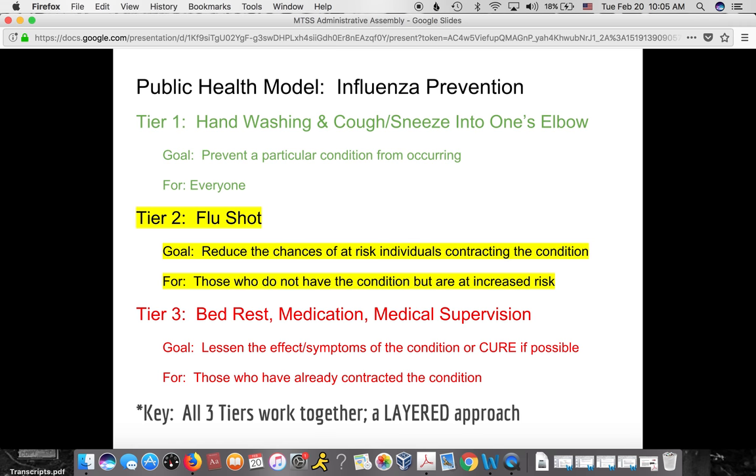The key aspect is that all three tiers work together — it's a layered approach. We would never tell an elderly patient that once they get the flu shot they don't need to wash their hands anymore. We still continue tier one even after the flu shot. Another important aspect is that you don't go through each tier in succession before getting the needed level of support. If a patient already has the flu, there's little reason to give a flu shot. In the same way, it would be foolish in education to insist a student fail at a lower level of support before getting the level they actually need.